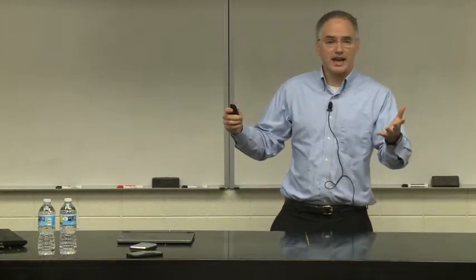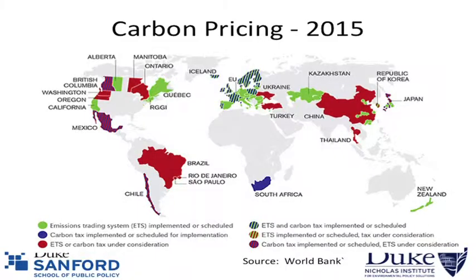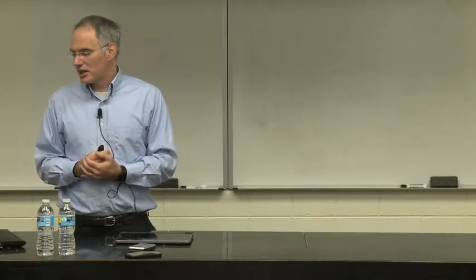A fourth design issue is competitiveness: it gets tricky when some jurisdictions enact carbon pricing and others they trade with don't. Empirically it's not a huge issue when prices are low, but it can get politically charged for certain industries. Now, is carbon pricing happening? Yes — in 2015, dozens of jurisdictions around the world have either implemented a carbon tax or emissions trading program. California and the New England states, plus Quebec, all have emissions trading. The EU has emissions trading. China has a number of pilots. British Columbia has a tax, and Mexico's tax was passed.